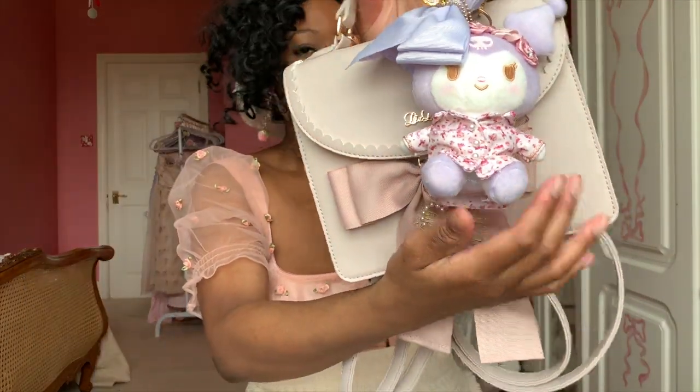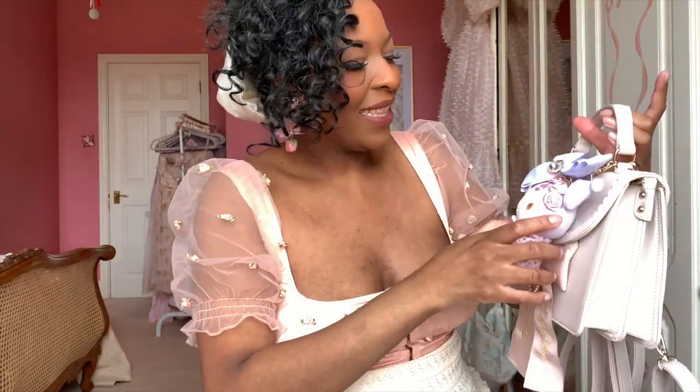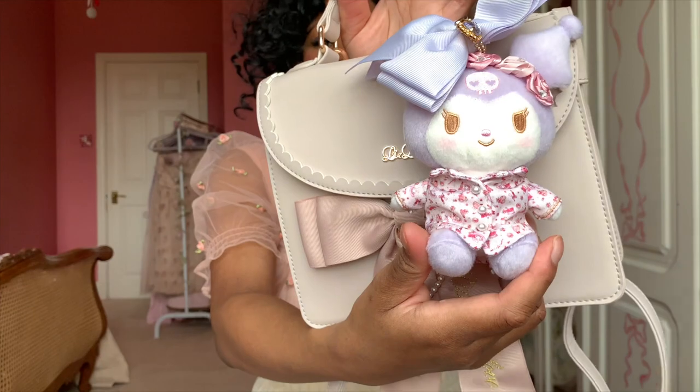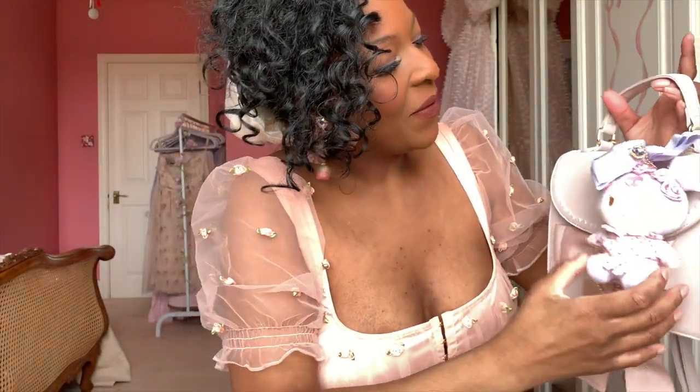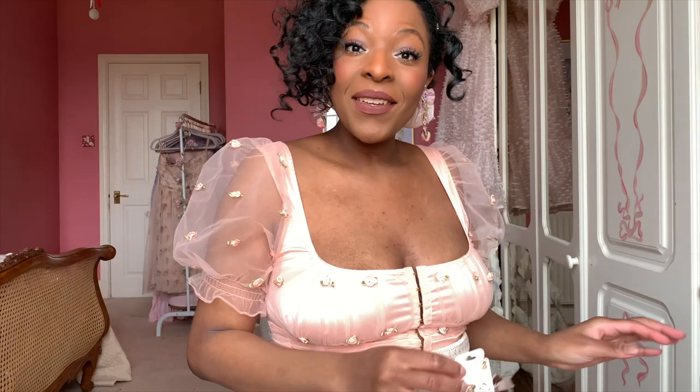I also bought this little chrome charm from the Sanrio collaboration with Liz Lisa. It's just adorable — I love the lilac color, she looks so mischievous, and with the little bow and the gem it's just so cute and super fun.